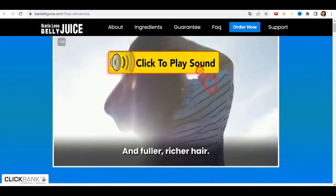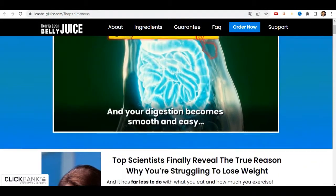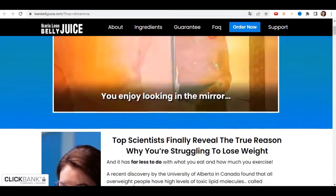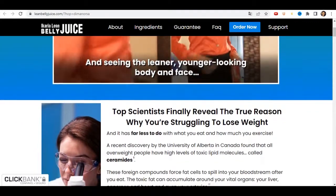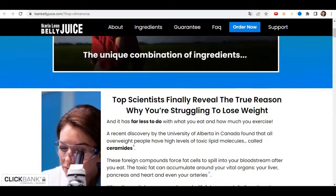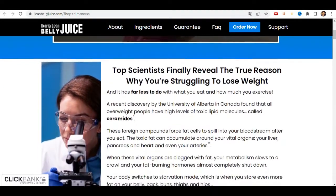What's up everybody? If you're here watching this video, it means you want to know more about the Ikaria Lean Belly Juice. So stay tuned until the end because I have some very important alerts to share with you, and I also want to get to the bottom of what the Ikaria Lean Belly Juice really does to your body and what it's made up of.